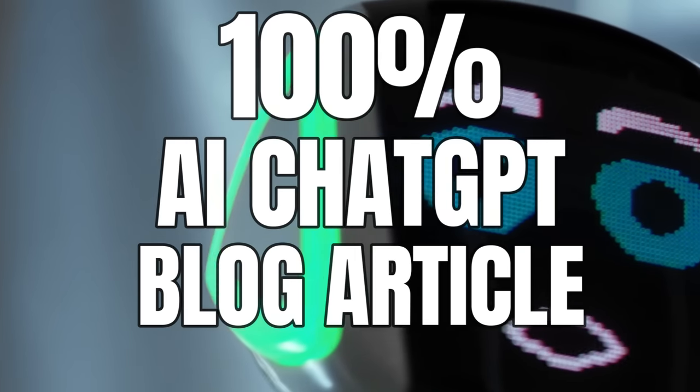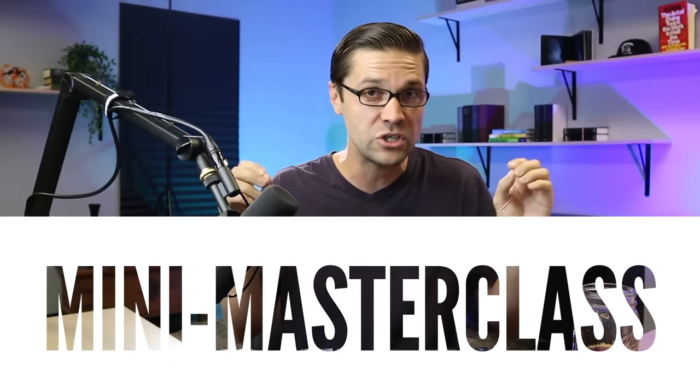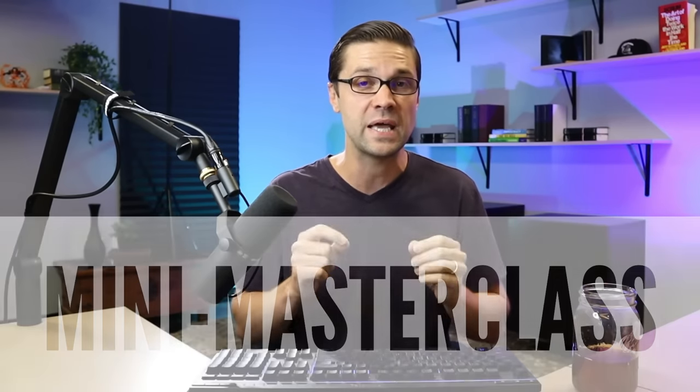In this video, we will rank a 100% AI article on Google. We're going to do it step by step because if you screw up some of these parts, you screw up the whole process. So this is gonna be like a miniature masterclass.